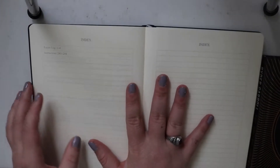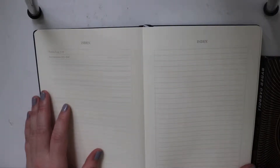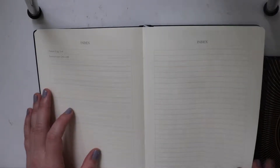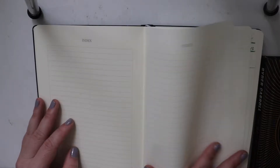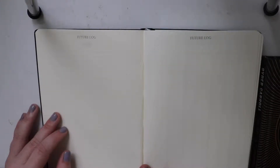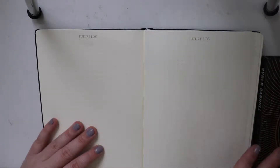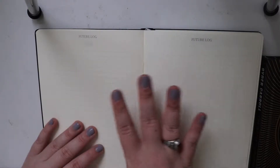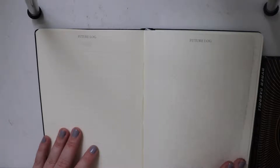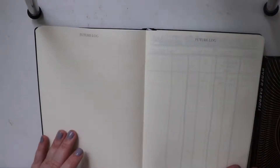I have not used the index yet of the pages. I don't know if I'm going to, honestly, because it has the little ribbons. Future log, I have not put anything in there yet. I'm probably going to, but I just don't want to focus on that because I was transferring stuff from my other bullet journal. There is a little bit of ghosting, obviously, but I don't really care.